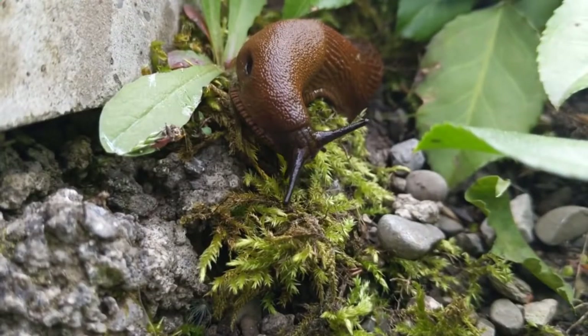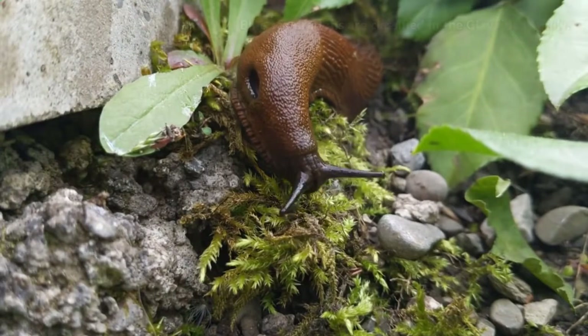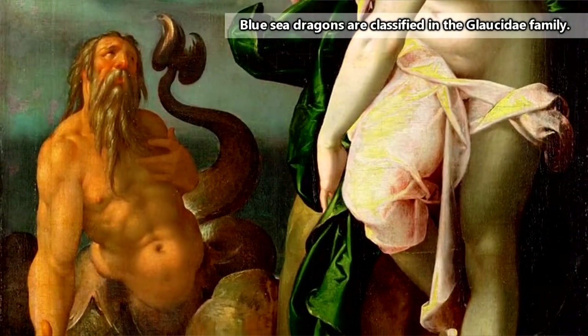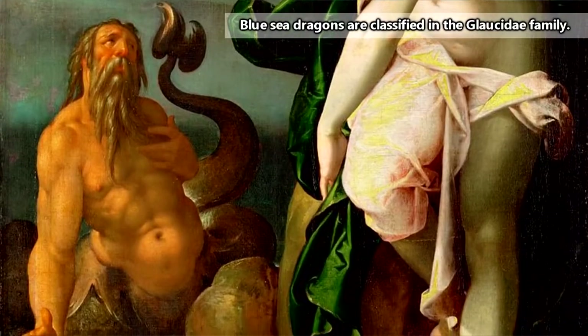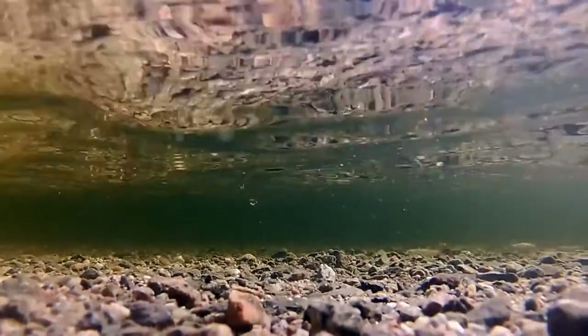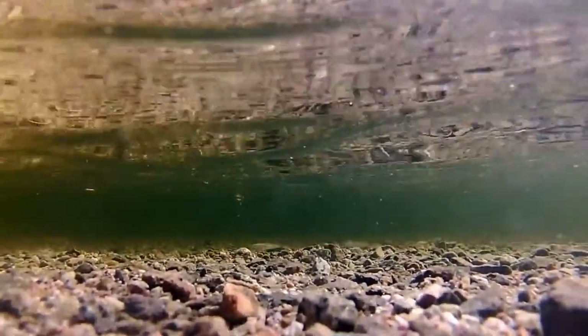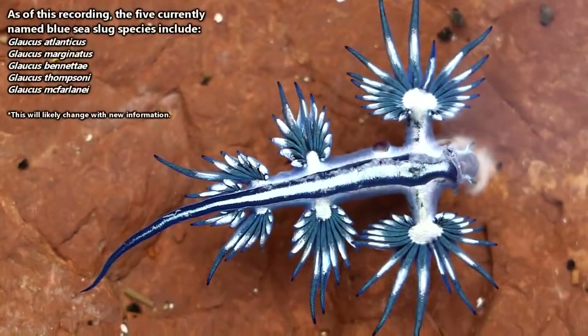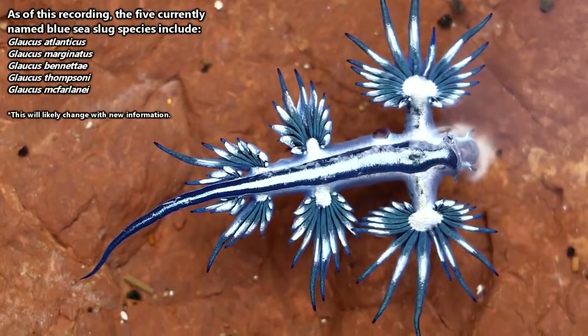Not that slugs and swallows aren't super cool too. The blue sea dragons get their scientific name from a shared name with a Greek god forced to dwell in the sea forever. When they were discovered, blue sea dragons were thought to be insects or fish larvae, but eventually people gained a better understanding of what they are, and now they're classified as marine gastropods.